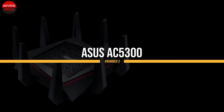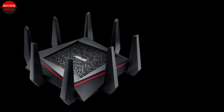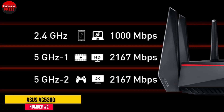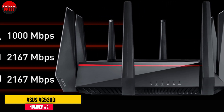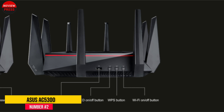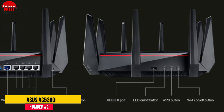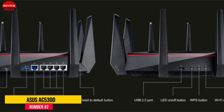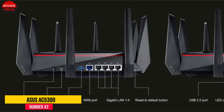Number 2: ASUS AC5300. ASUS is a well-known brand when it comes to computer hardware and accessories, but they also make wireless routers. This wireless router from ASUS is a monster piece of networking equipment, and with its eight high-power antennas, it looks like it came right out of an alien movie. Looks aside, this router has some serious power under the hood too.